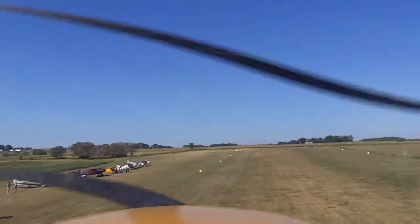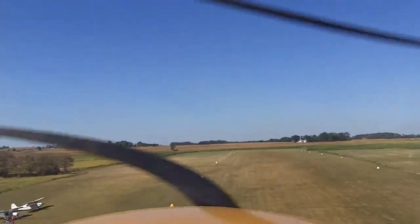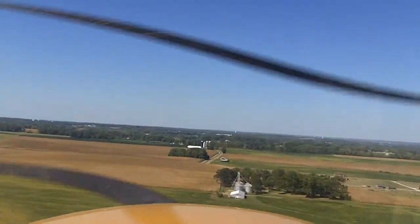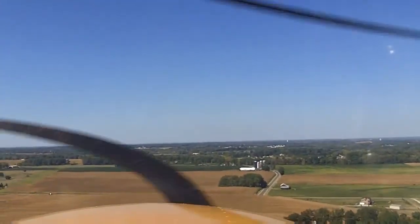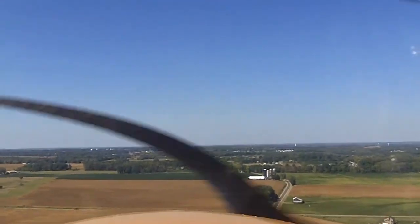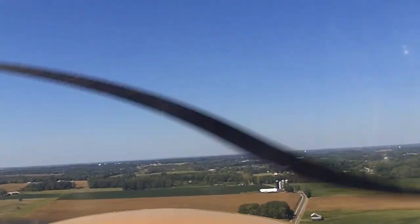And we're flying! The bumps are caused basically by — as we go over these different areas, we go over corn, and then grass, and then corn. The heat rises differently, so it's just a little bit bumpy.